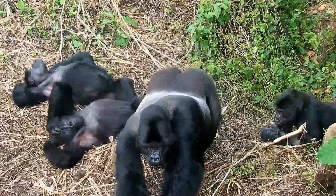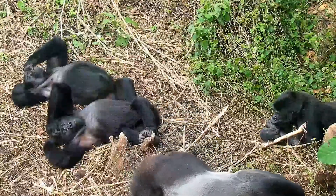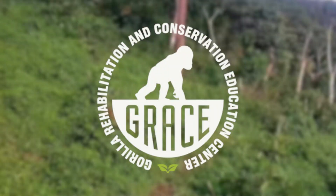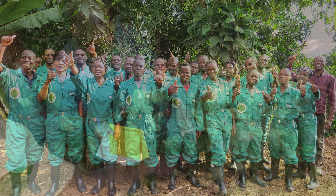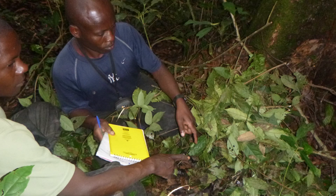Located in the heart of the Grauer's Gorilla range, the Gorilla Rehabilitation and Conservation Education Center, known by the acronym GRACE, works alongside Congolese communities to protect Grauer's Gorillas and their habitat.